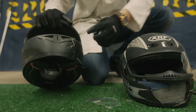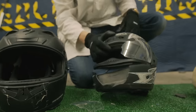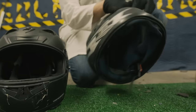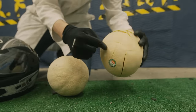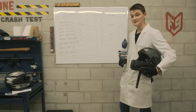Damage report. The Scorpion handled itself quite admirably, whereas the AHP looks like it's been run over by a truck. The visor's shattered, the chin bar is basically gone, we put a massive crack around the entire back of the helmet, and the melons are undoubtedly going to reflect this fact.